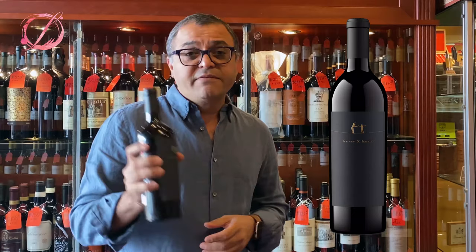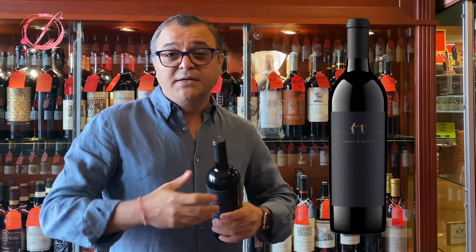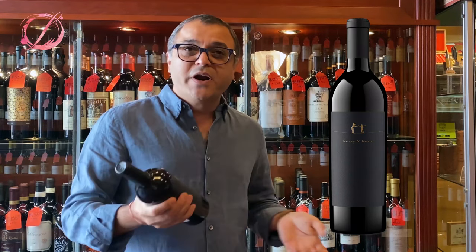Harvey and Harriet is actually a blend — Cabernet Sauvignon, Syrah, Cab Franc, and Malbec. The majority is Cabernet Sauvignon, so it is what we call a Cab-based blend.